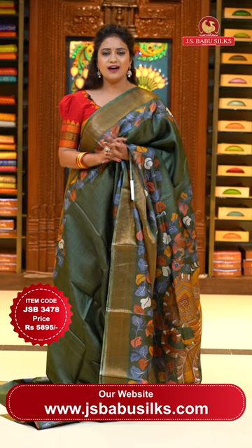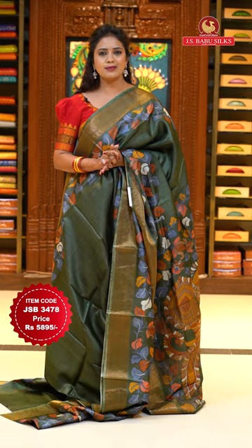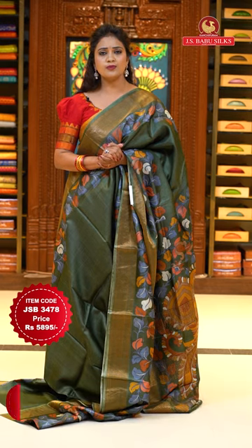You can also check other collections by following us on social media — Facebook, YouTube, and Instagram ID is Kanchipuram JS Babu Silks. Our website address is www.jsbabusilks.com. Please subscribe to our YouTube channel — every day you will see new arrivals from 12pm to 6pm. Click on the bell icon so that you will get notifications on time.